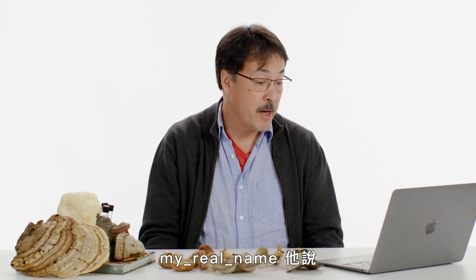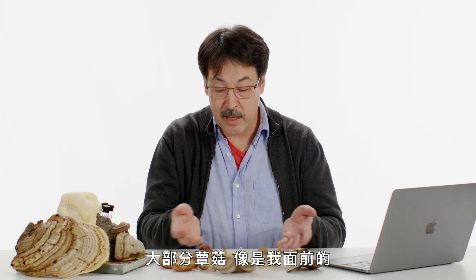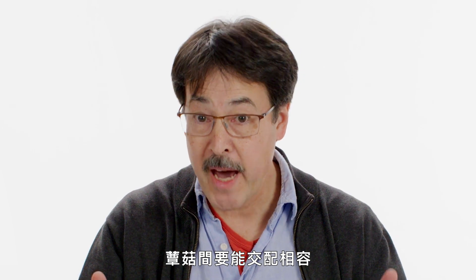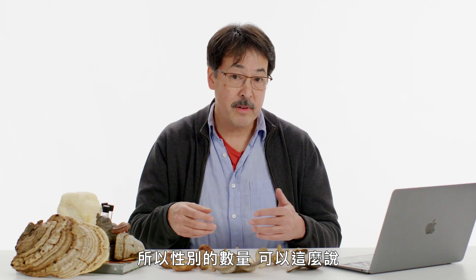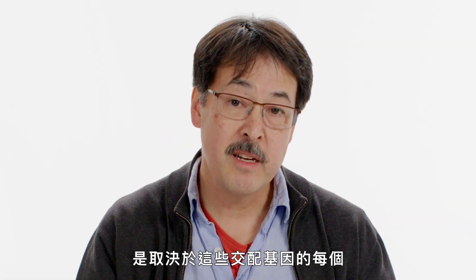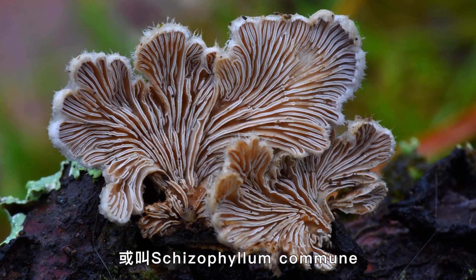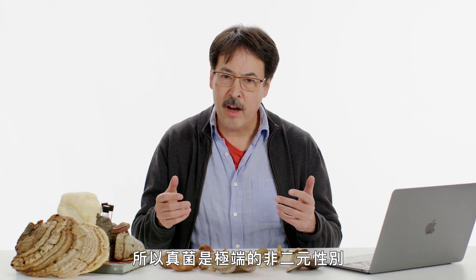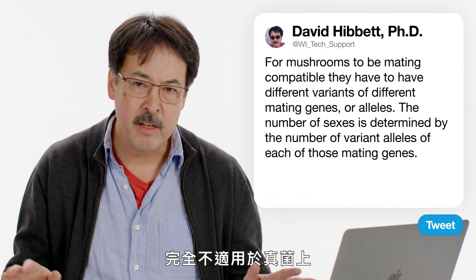From 'My Real Name': mushrooms have 50,000 sexes — how many genders? Most mushrooms have two different mating genes, and to be mating compatible, mushrooms need different variants of those genes, called alleles. The number of sexes is determined by the number of variant alleles of each mating gene. The most famous mushroom studied for this is the common splitgill, Schizophyllum commune, which can produce 28,000 unique sexes. Fungi are non-binary in the extreme, and the concept of gender has absolutely no applicability in fungi at all.